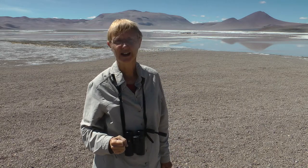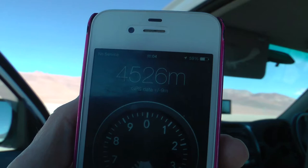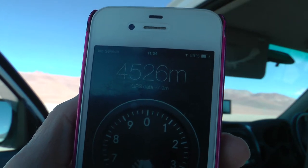This is Laguna Pusa. It's in Chile, but only half an hour away to the north is Bolivia, and half an hour to the east is Argentina. It's a high Altiplano lake at 4,500 meters, so you have to take things very slow indeed.